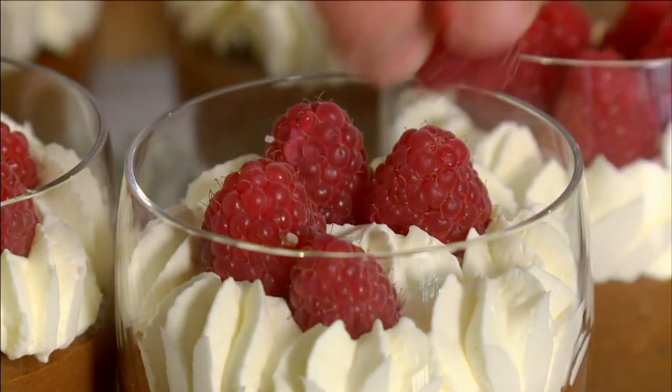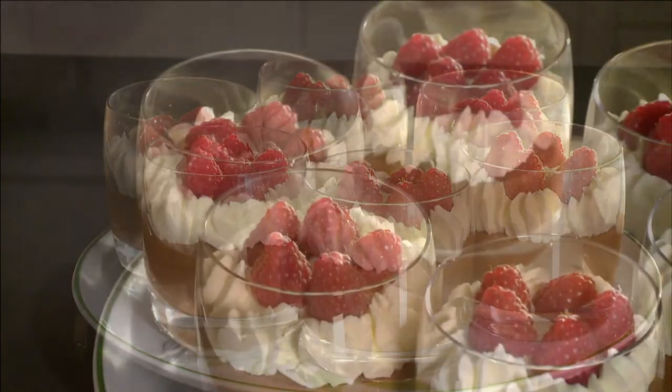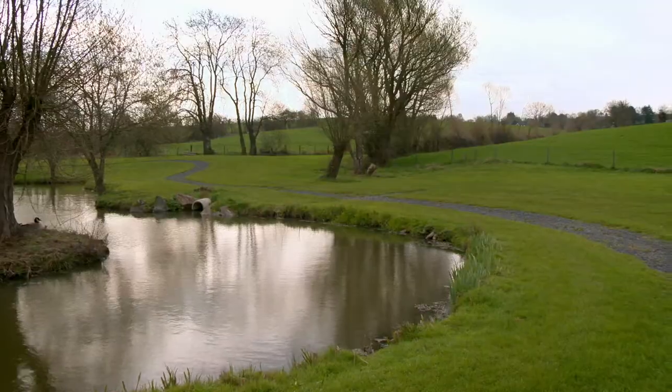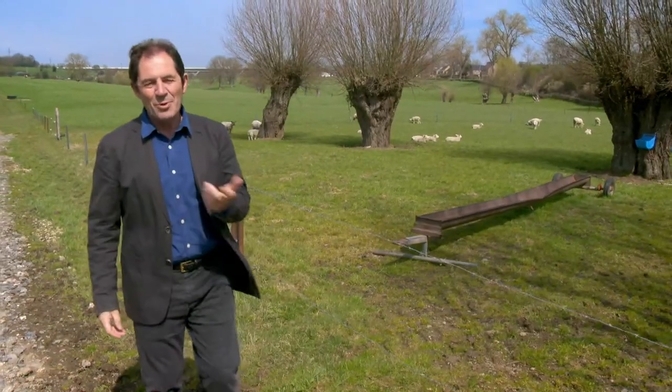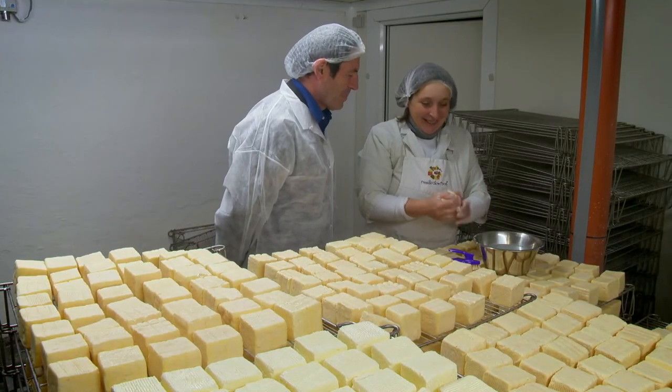This mousse au chocolat belge is irresistible. I am surprised how beautiful the local countryside is and tomorrow we meet one of the local farmers who makes one of the best cheeses in Belgium.